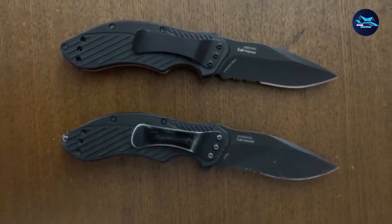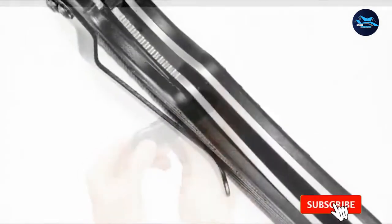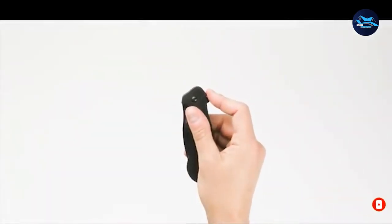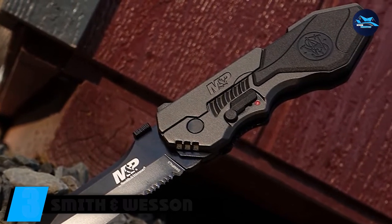The Kershaw Clash has a 7.4-inch overall length, closed length of 4.25 inches, and weighs only 4.3 oz. Due to its outstanding characteristics, the knife is always at the top of the list for hunters, campers, travelers, and survivalists.